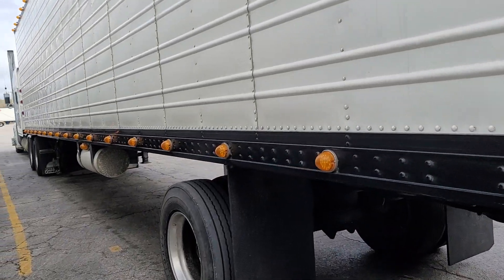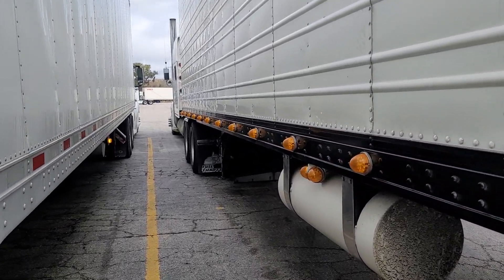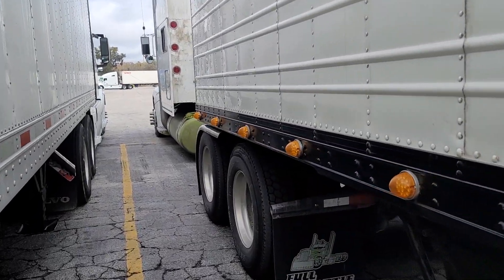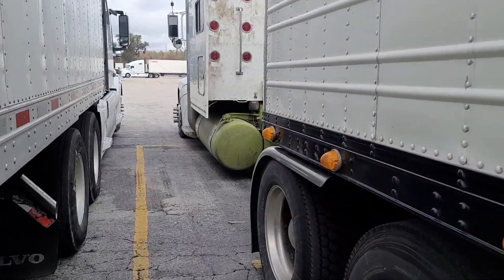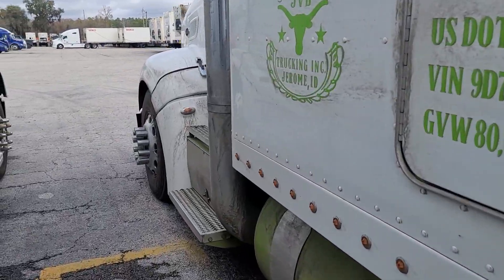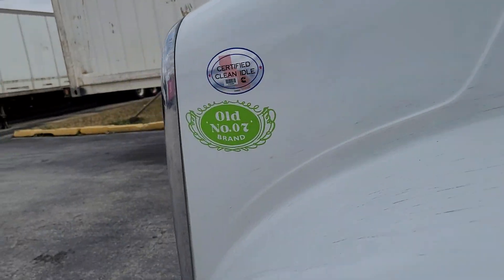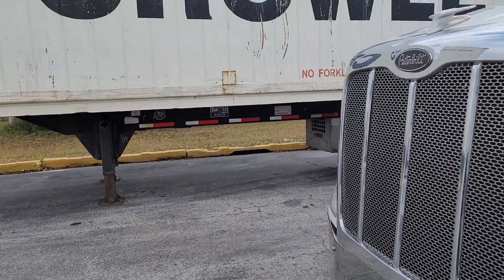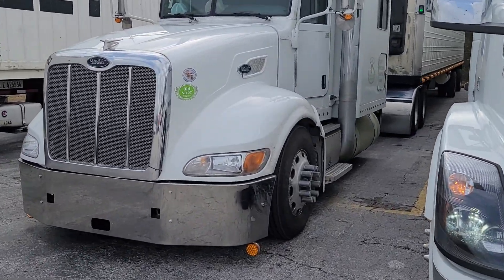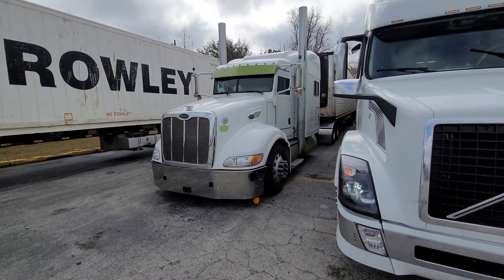He can move some weight with this bad boy. Definitely a nice little setup. He's got the mirror brackets. He's got that over-inflate on it.